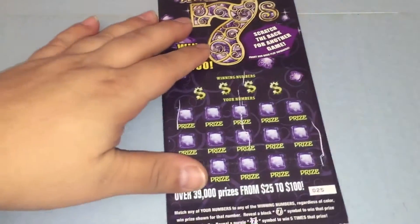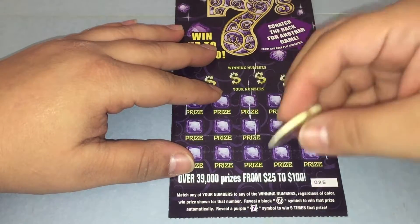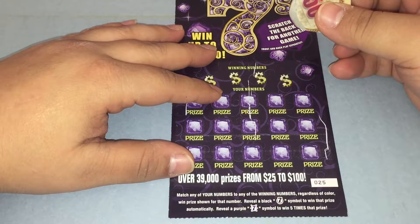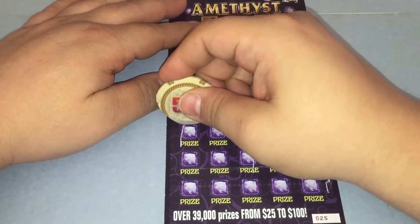Let's go ahead and get this started with the Amethyst 7s. Matching one of your numbers to the winning numbers, and there's a black 7 symbol for a win and a purple 7 symbol for a 5 times multiplier. There's also a game on the back.